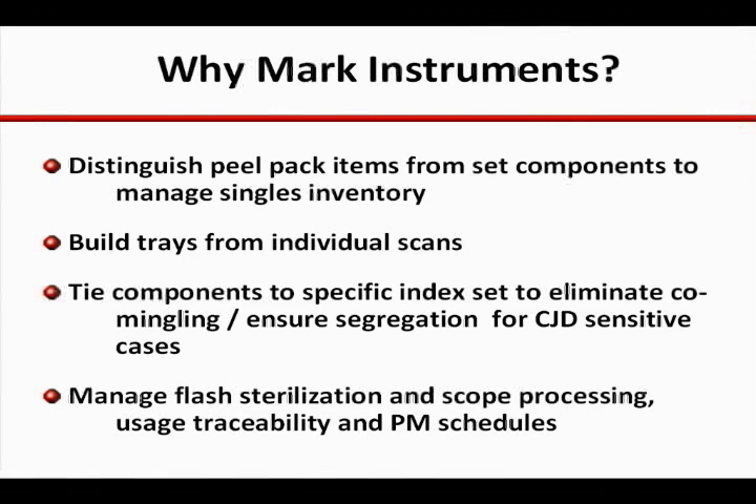Some facilities, often challenged with high staff turnover, have found that building sets from instrument scans can facilitate learning while ensuring delivery of accurate and complete sets. Other facilities have sought to tie a specific instrument to a specific index set.